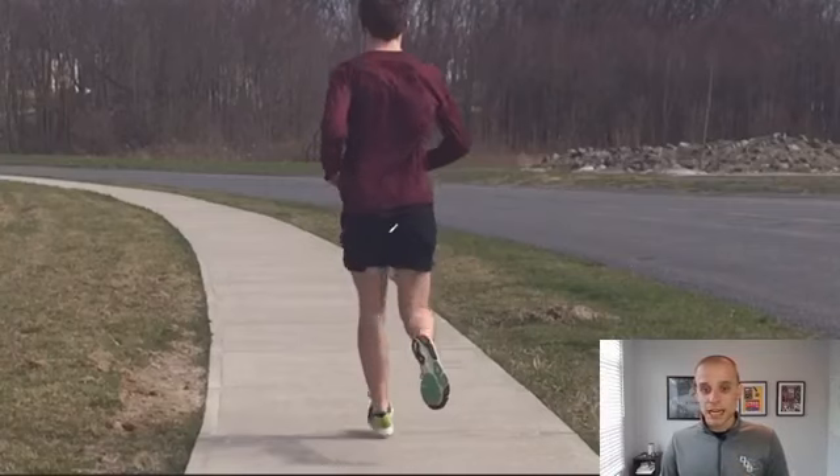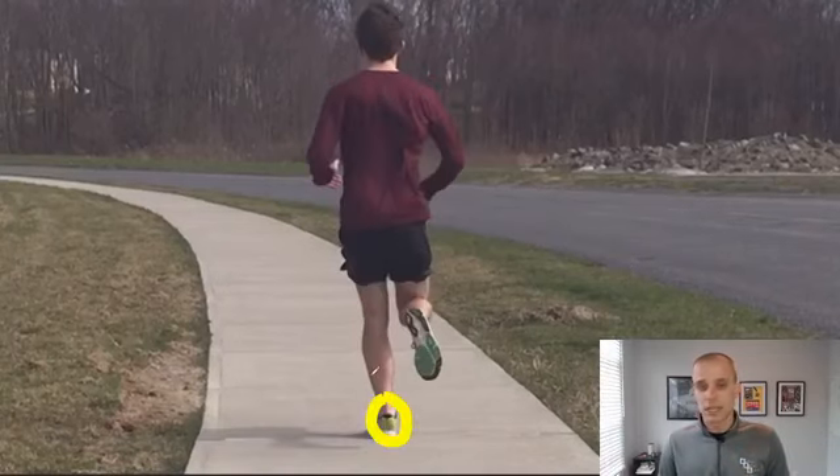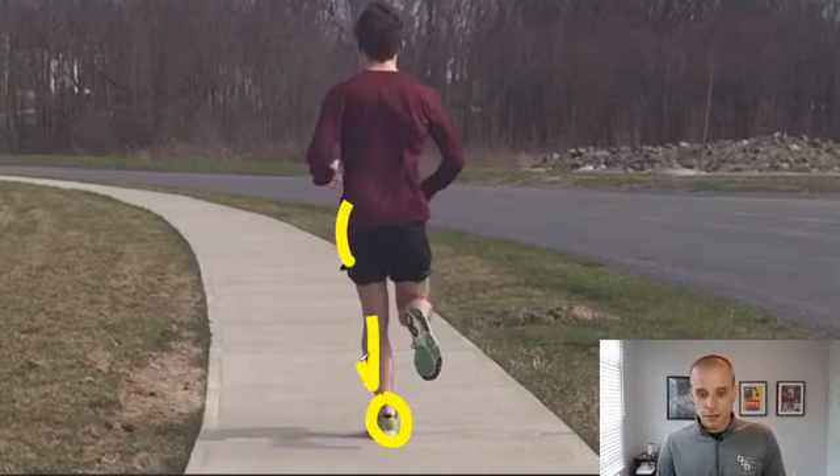Here's the problem — when most people think glute strength, they've been taught through publications and other sources that they need to be doing clamshells, leg lifts, bridges, donkey kicks, and all these open-chain exercises. But we need your strength to mimic your function. Think about clamshells and bridges — you're on the ground, swinging your leg around, your leg is moving on your body. But when you're running, what you need to know is that your body is moving on your leg. The foot is fixed to the ground, and you come over that foot. These muscles are working with the foot on the ground, so that's how you want to train them.